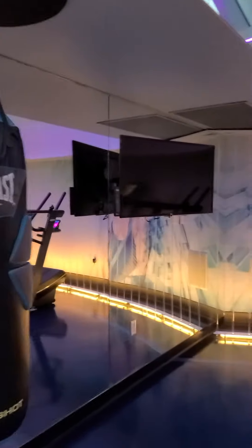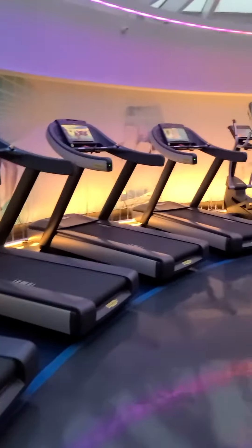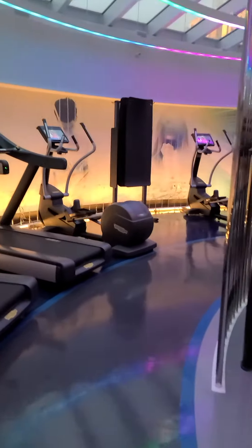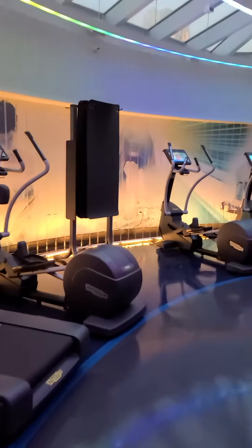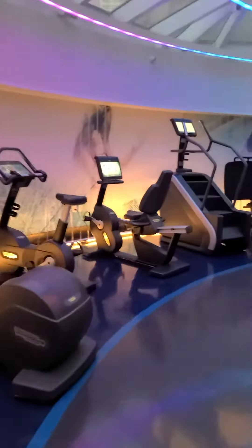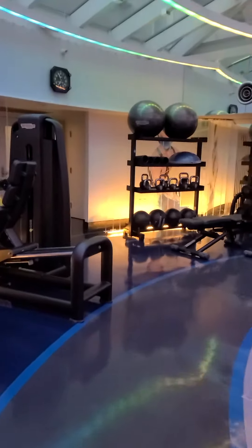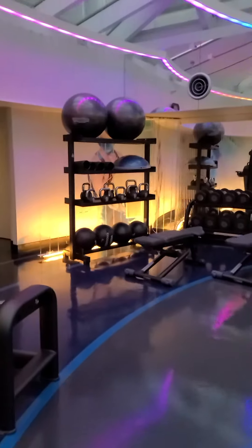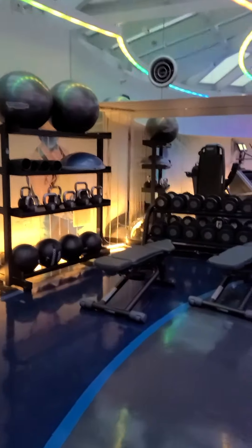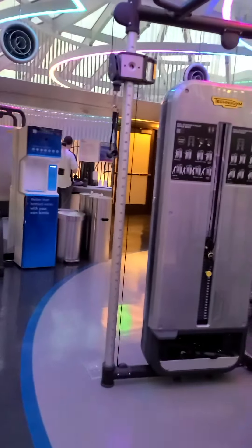All of this equipment here — that's one of the nicer gyms I've been in in a while. Lots of cardio, and a little area here to do your lay down with your mat for stretching. Then as you come around, you have all of the free weights, and then the machines.